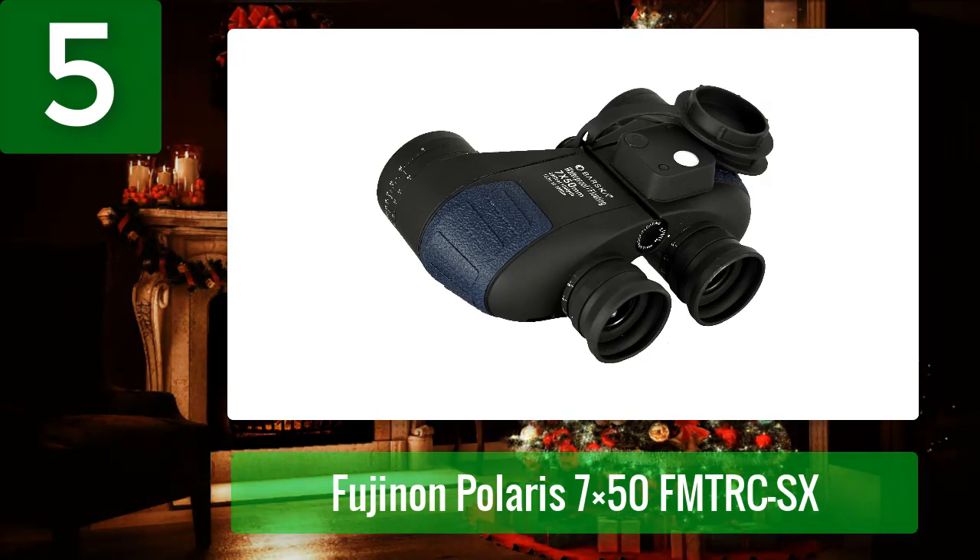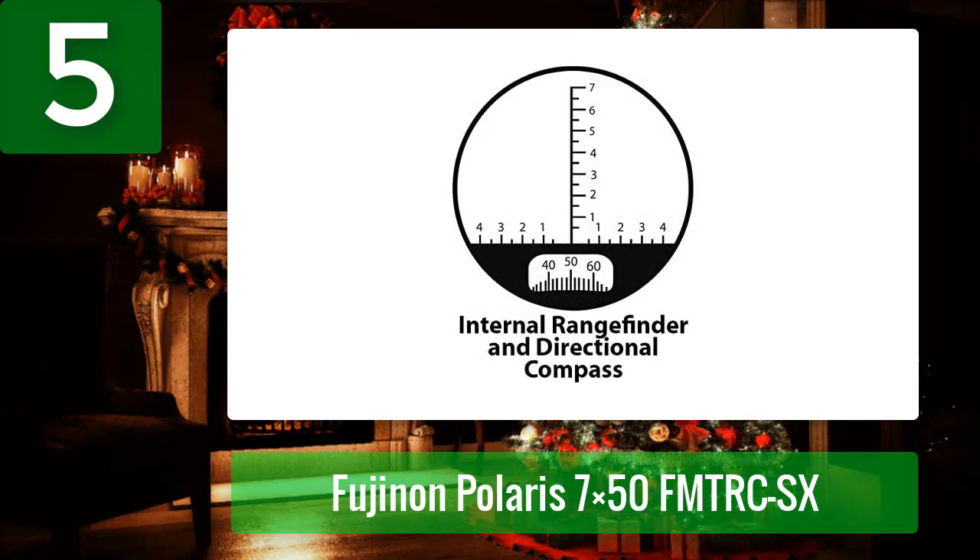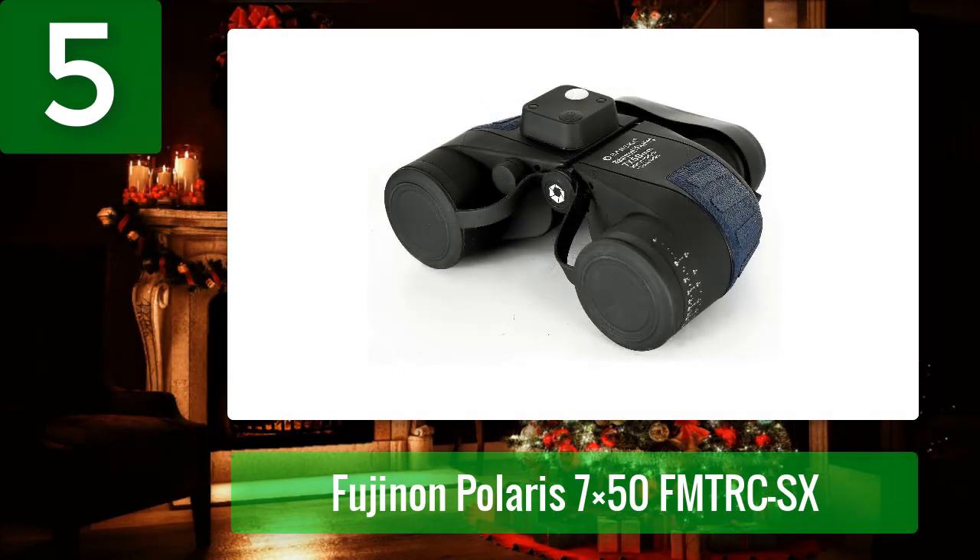Everything you'll need for your next kayaking adventure is included. The 7x magnification allows for a wide and comfortable field of view, while the 50mm objective lens collects the maximum amount of light for bright and clear image views. For better light transmission, the high quality lenses are fully multi-coated. The binoculars also have BAK4 prisms for brighter, clearer, and more natural images.